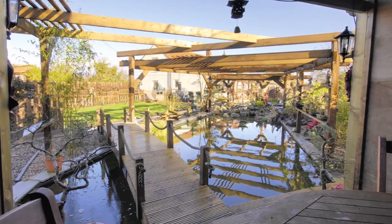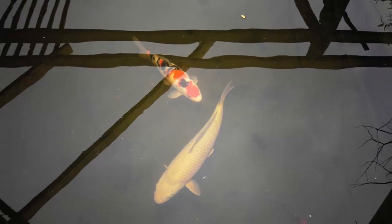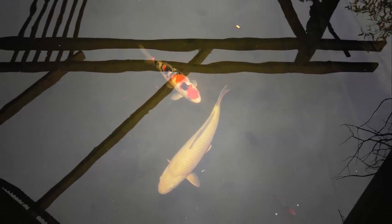As the pond was only finished last October, Brendan hasn't properly stocked it yet. There are only a couple of Koi swimming around at the moment, but all that will soon change with the onset of spring.